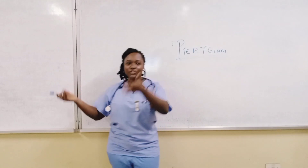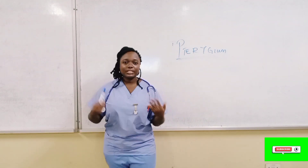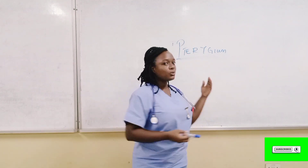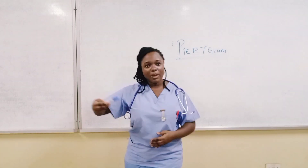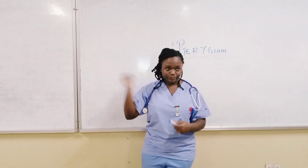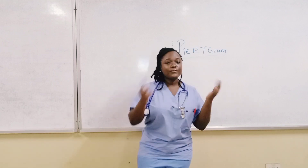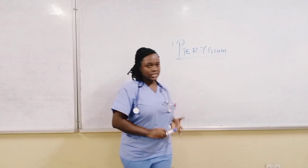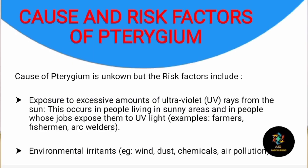There are certain factors that increase the chance of developing this eye condition. The first factor is exposure to excessive amounts of ultraviolet radiation from the sun. This occurs in people living in sunny areas and in people whose jobs expose them to ultraviolet radiation — examples of such people are farmers, welders, and fishermen.